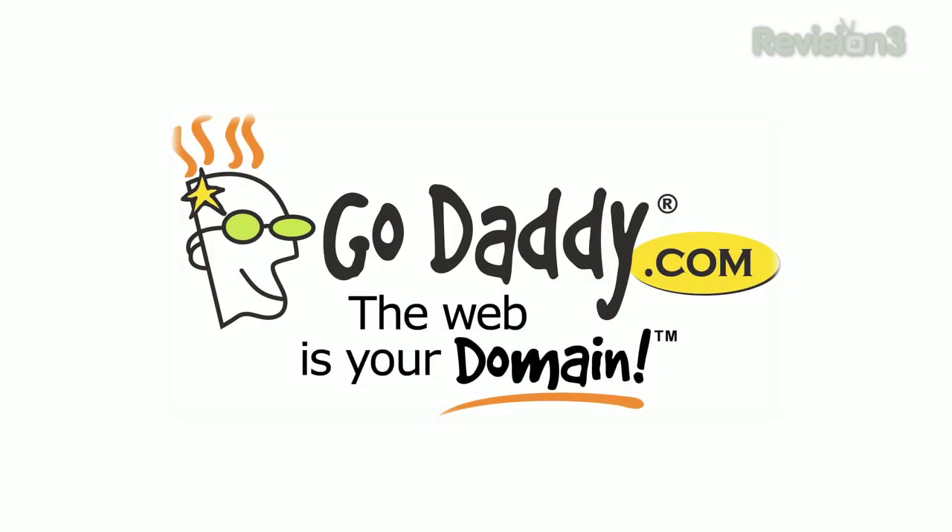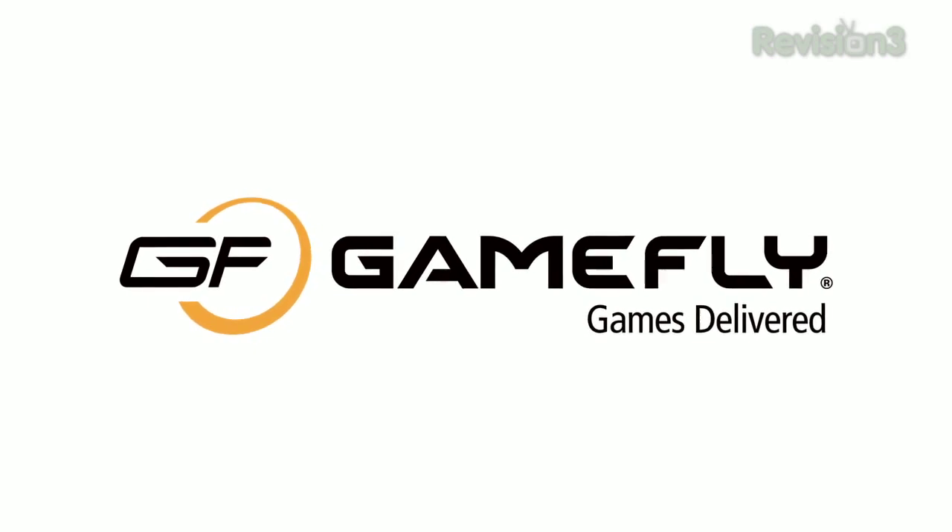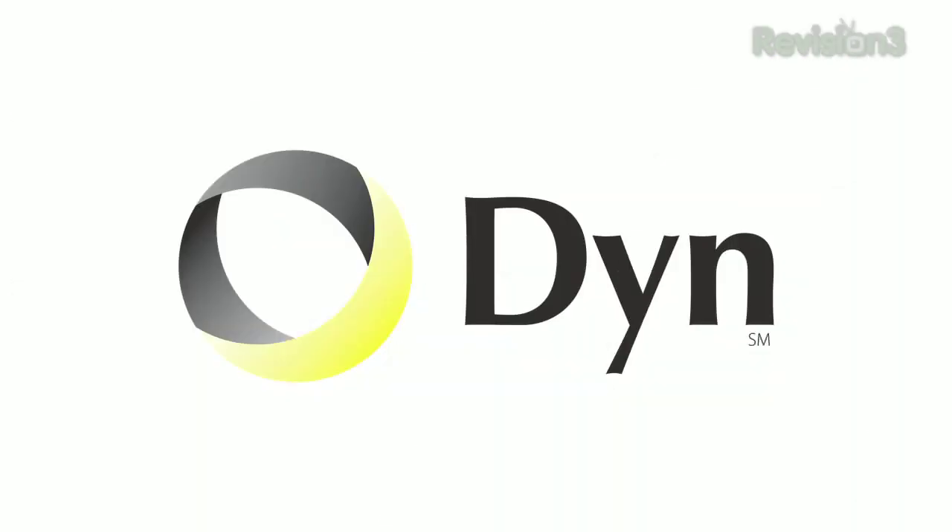This episode of Techzilla is made possible by GoDaddy.com, GameFly — go to GameFly.com slash Techzilla for your free trial membership — and Dyn Inc. I'm Patrick Norton. I'm Veronica Belmont. Welcome to Techzilla: hands-on reviews of the latest tech and how to make the most of the gear you've already got.